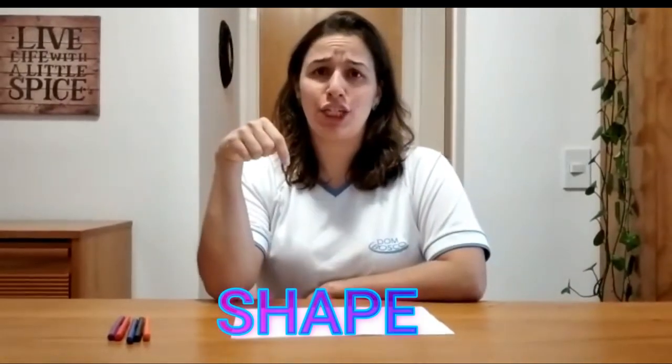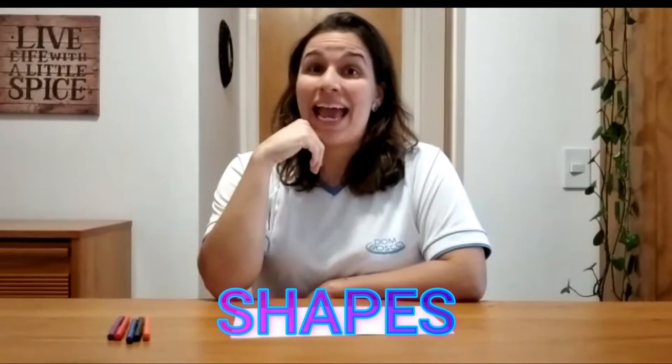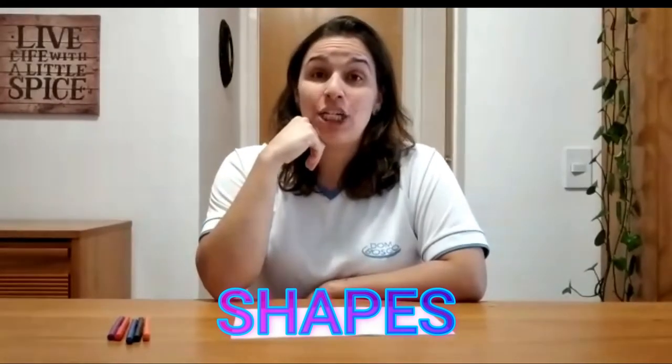Okay, today we are going to talk about shapes. Do you know shapes? S, H, A, P, E, S. Shapes.